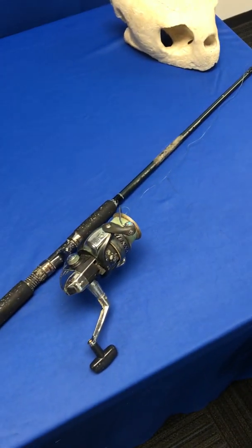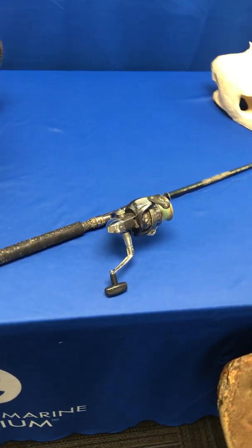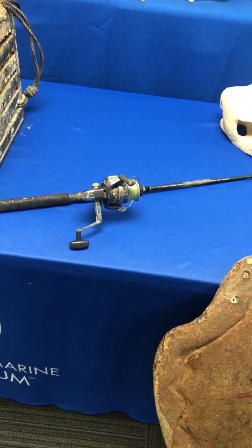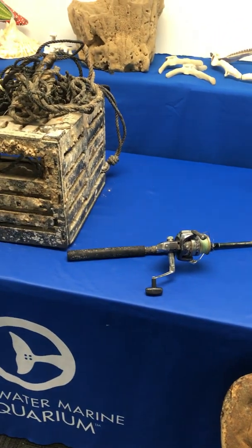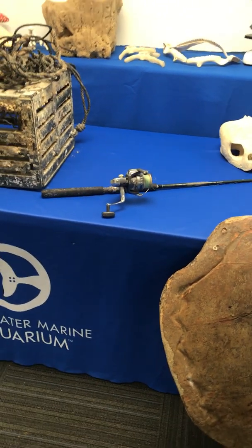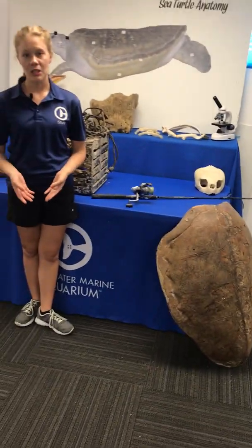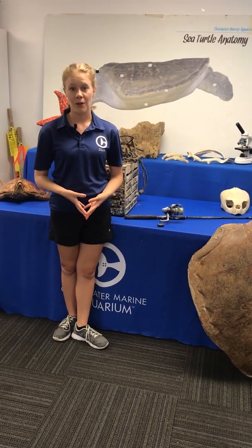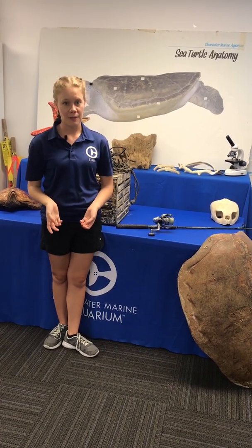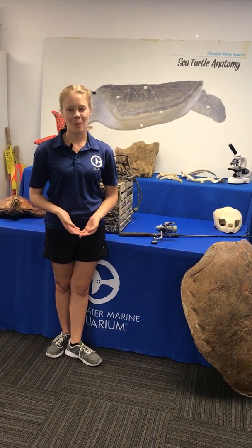Flash was rescued on June 23rd of 2015 — the same year that Ozzie was released. That fishing hook, on the end of this fishing pole, was stuck in Flash's mouth. They were able to use instrumentation to remove it. If you remember the photograph of the endoscopy — being able to get into the esophagus and remove the hook successfully — Flash was rehabbed for some time before being released back out into the wild.